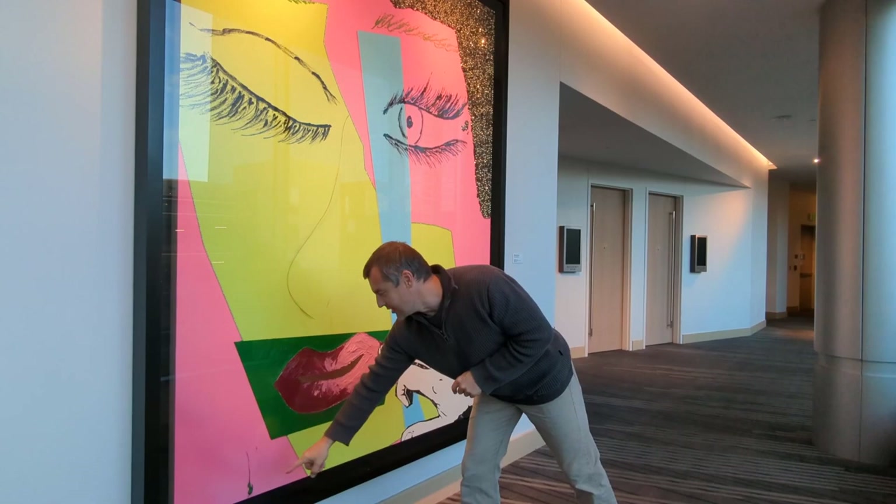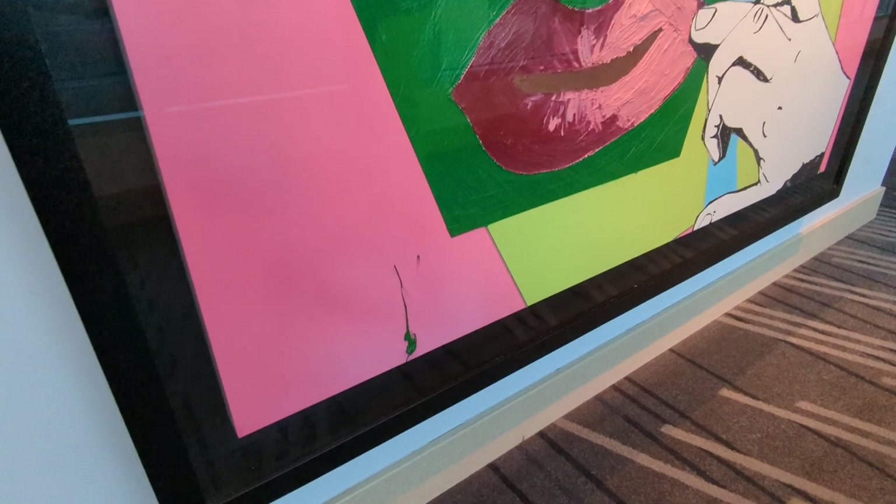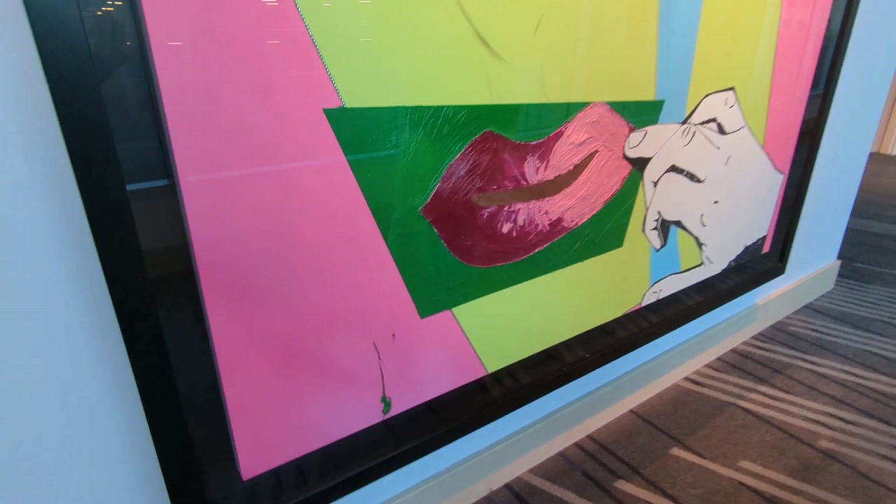Look at this little drip of green paint there down on the chartreuse — that's not going to worry anyone. It adds to the overall effect. A magnificent, magnificent painting by the incredibly brilliant Mickalene Thomas here at the Art Hotel, downtown Denver.